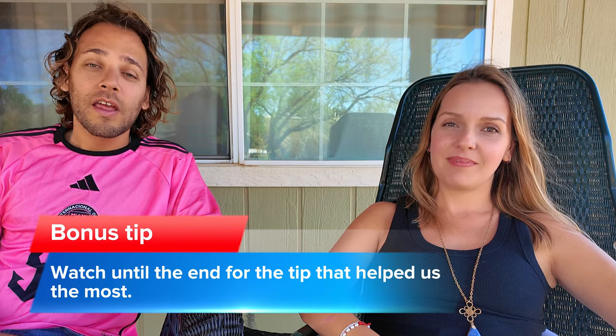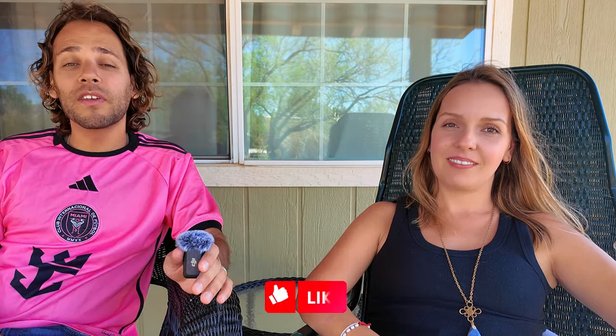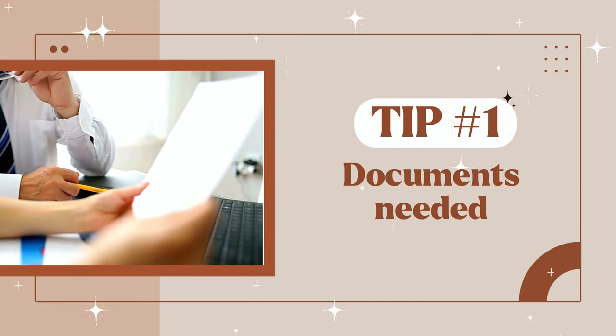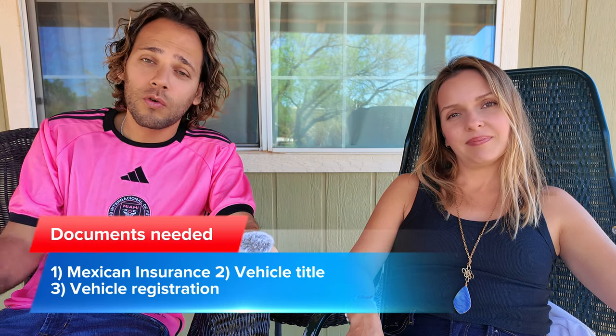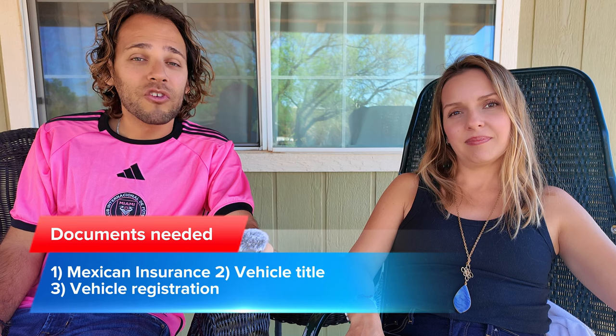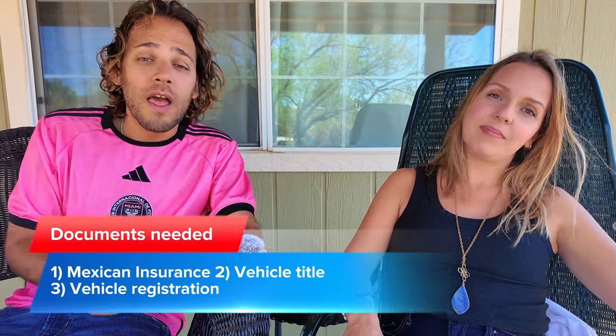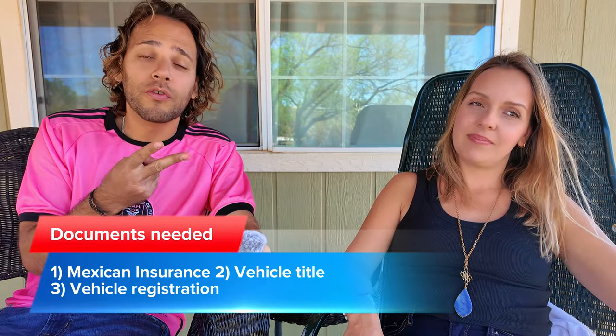Make sure you stick to the end, and if you're new please hit the like button and subscribe. Now let's begin. Tip number one: how to get your car ready for Mexico. The documents you will need are three things: Mexican insurance — you can call your insurance company to see if they work in Mexico, if not just Google some Mexican insurance, they're a lot cheaper than your American counterparts — your car title, and your car registration.